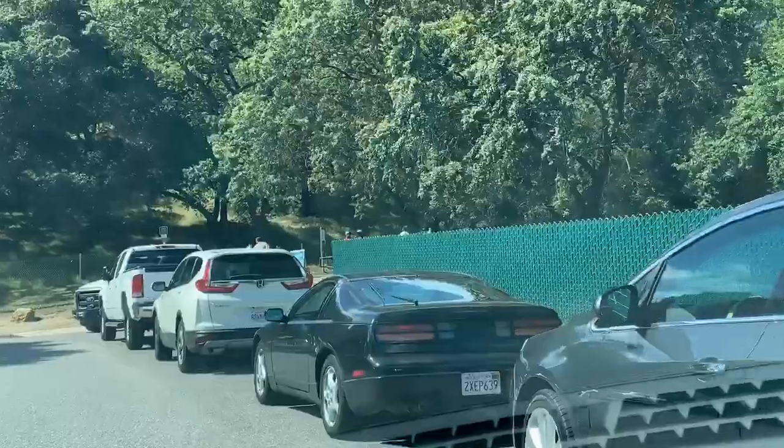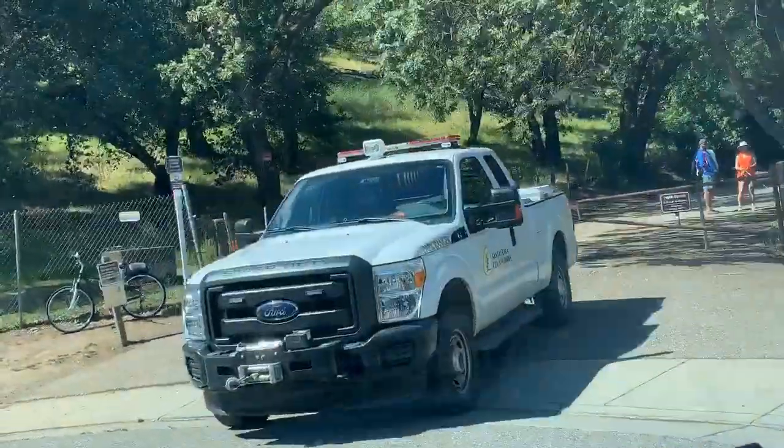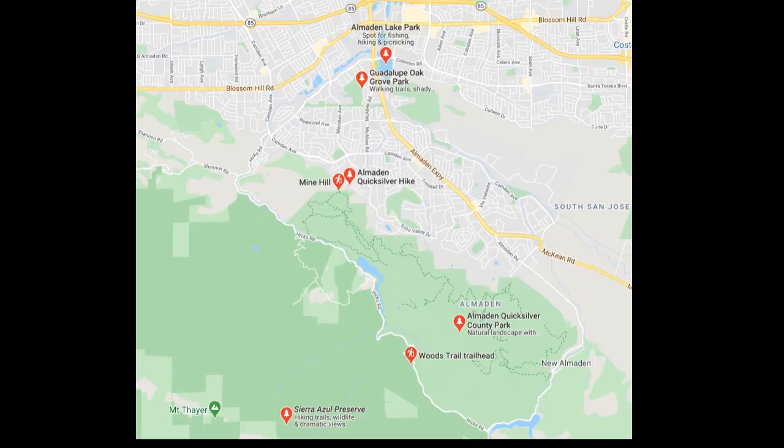Here's one of my favorite parts — the entrance to the Quicksilver hiking trail. There's no public parking, so it's always pretty busy on the street to find a spot, but really great trails and beautiful views. Here's some other hiking and outdoor trails in the area.